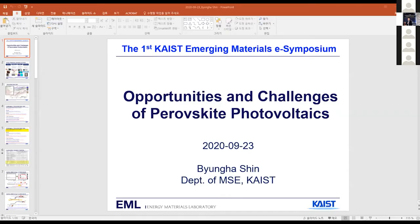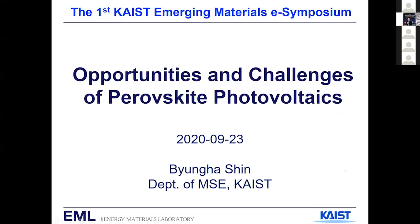Our first speaker is Professor Pyongha Shin. He is an assistant professor in the department of material science and engineering at KAIST. His past research was about thin film growth kinetics and high-K dielectric materials for microelectronic applications. His current research interest is developing novel materials for energy applications, with emphasis on hybrid perovskite optoelectronic devices. He has published more than 90 journal papers, delivered more than 100 invited presentations, and is the recipient of the 2019 KAIST Top 10 Research Achievement Award. Please welcome him with a big hand.